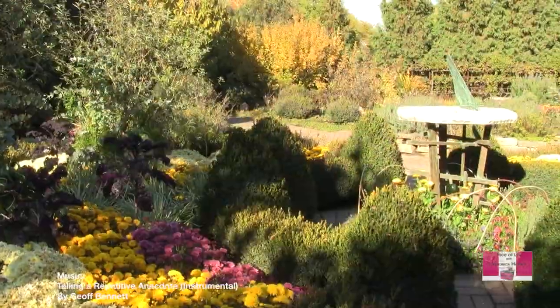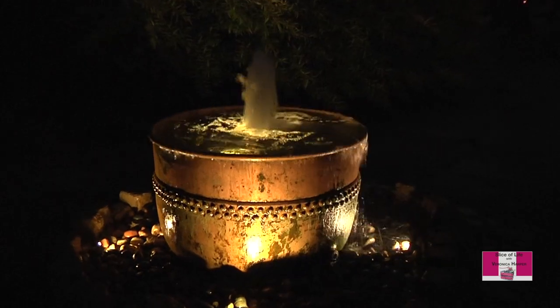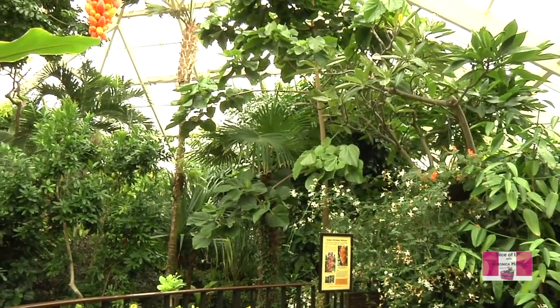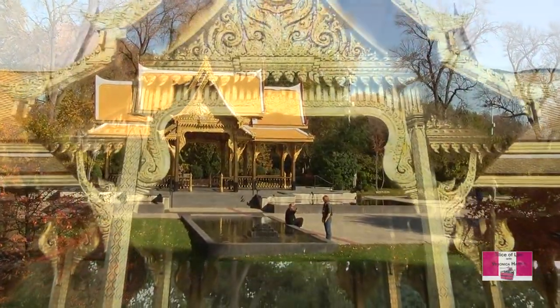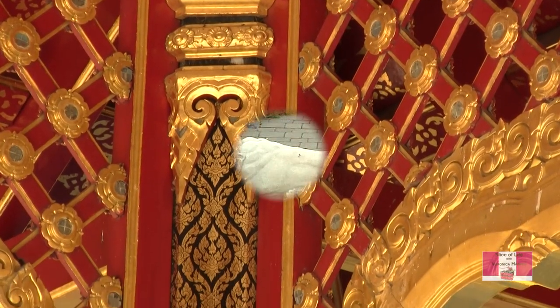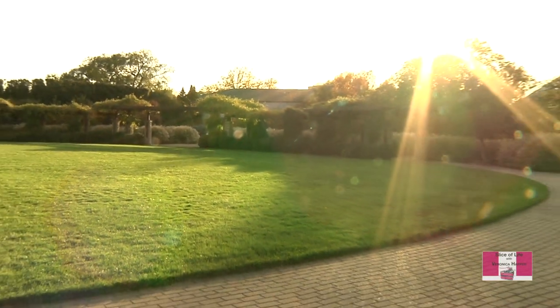Welcome to Slice of Life with Veronica Harper. Today we are touring the Olbrich Gardens and it's a gorgeous day. As part of our tour, we'll be stopping over to the Tropical Bolts Conservatory to sample the diverse collection of plants. We'll meander over to the Thai Pavilion and Garden, which was a royal gift from the country of Thailand and the University of Madison Thai alumni. We'll also check out several other gardens and see how Olbrich is staying eco-friendly.